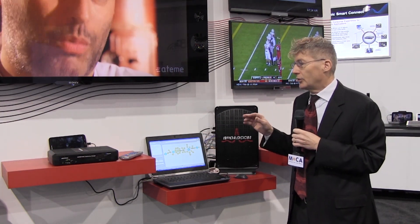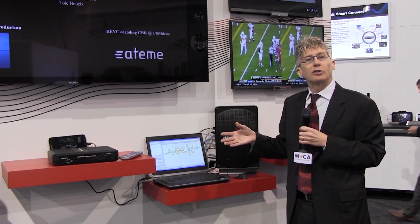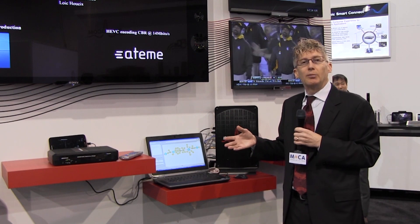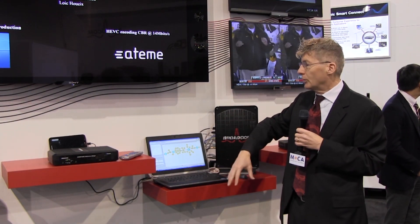And it's very nice, especially as many of the new devices that are coming into the home network to watch TV are not actually provided by the service provider. And so this allows the service provider to have all this information brought back to their head end with TR69.